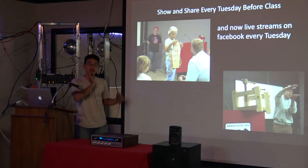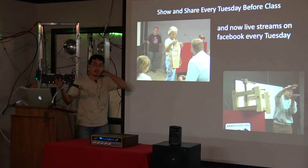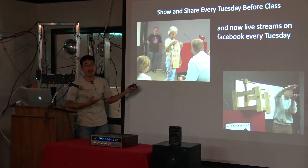Every Tuesday we also do a show-and-share where anyone can bring stuff in to show. They recently started live-streaming it on Facebook, so you can watch Knox Makers' show-and-share and their Tuesday classes if you want.